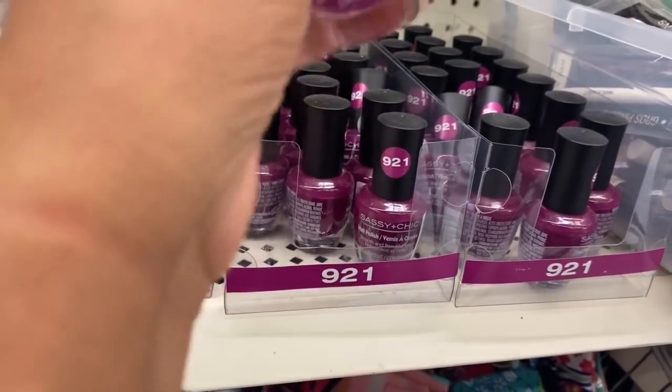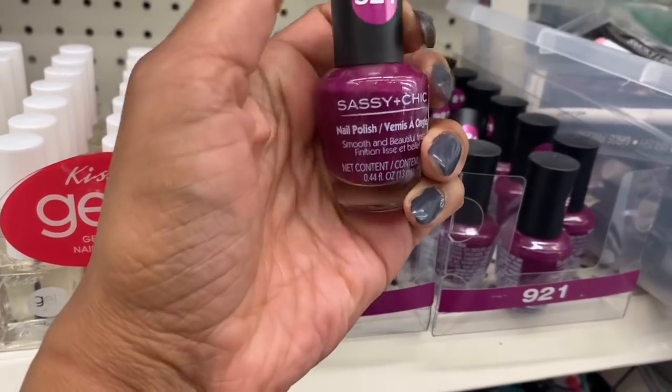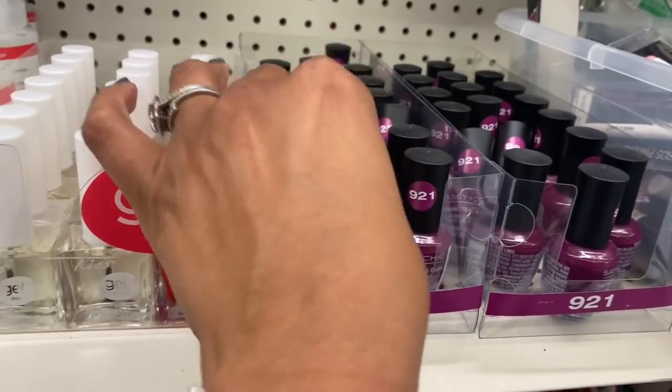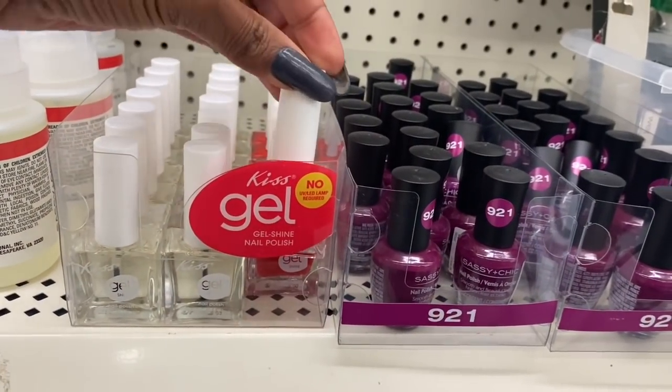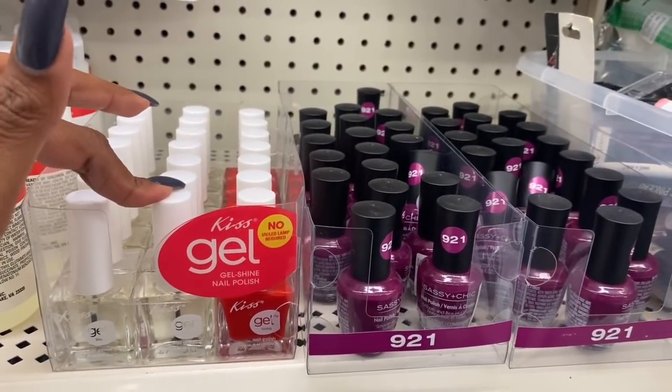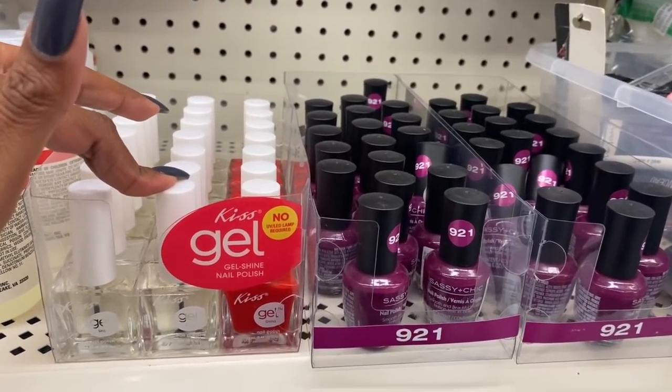Another new item is this Sassy Chic nail polish in 921 — I love this color, though I know it's going to take forever to dry. They also have the Kiss Red and the clear, which I'll probably pick up because I really like that clear nail polish. Let's see what other nail colors they have.